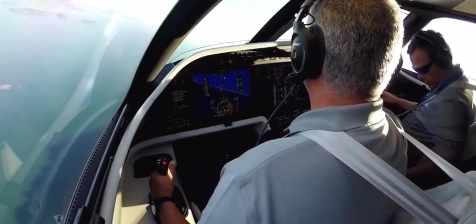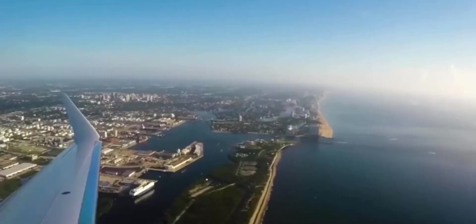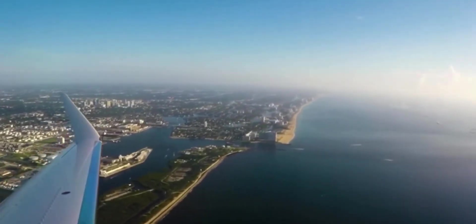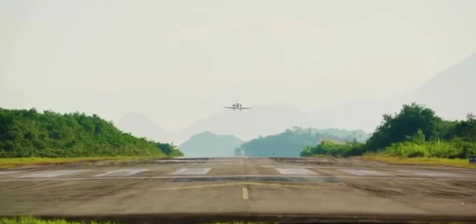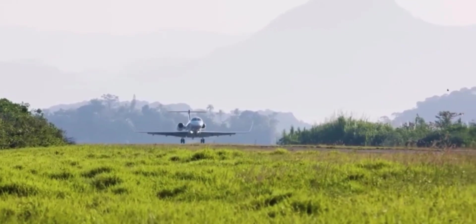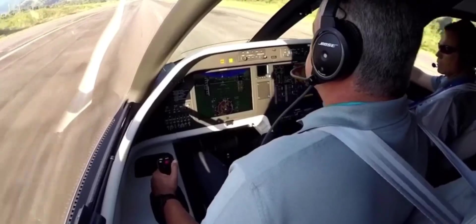Fly-by-wire automatically responds to the pilot's commands in situations where aircraft safety is concerned, such as if the speed is too low or too high, or in the unlikely event of an engine failure — all added benefits when attempting to land on short or challenging runways. Fly-by-wire makes your flight safer while opening up the possibility of flying into runways like Angra dos Reis or Santa Monica.